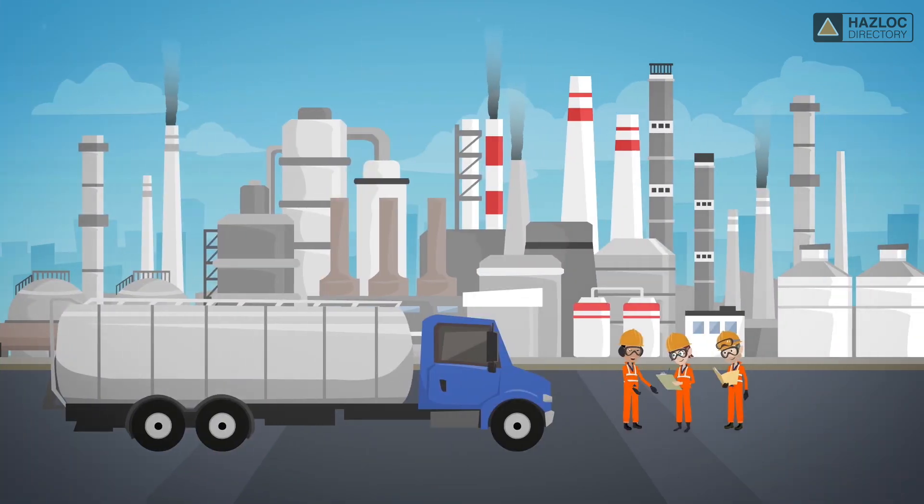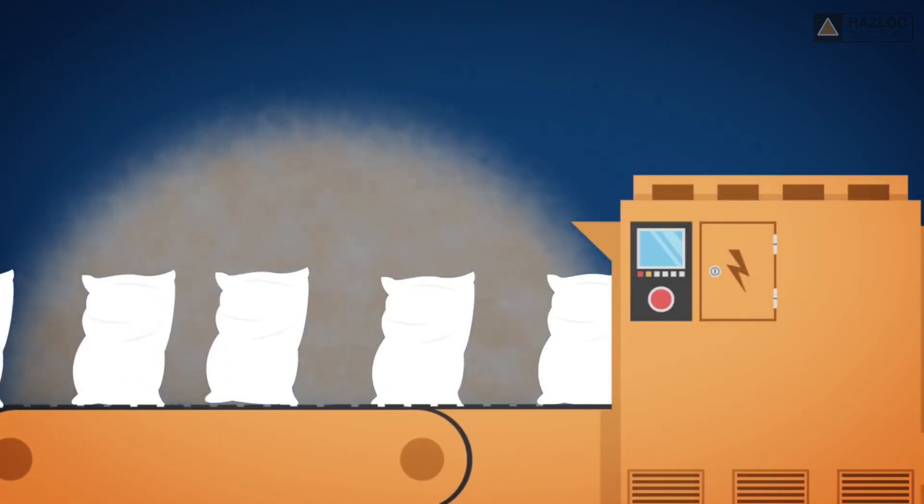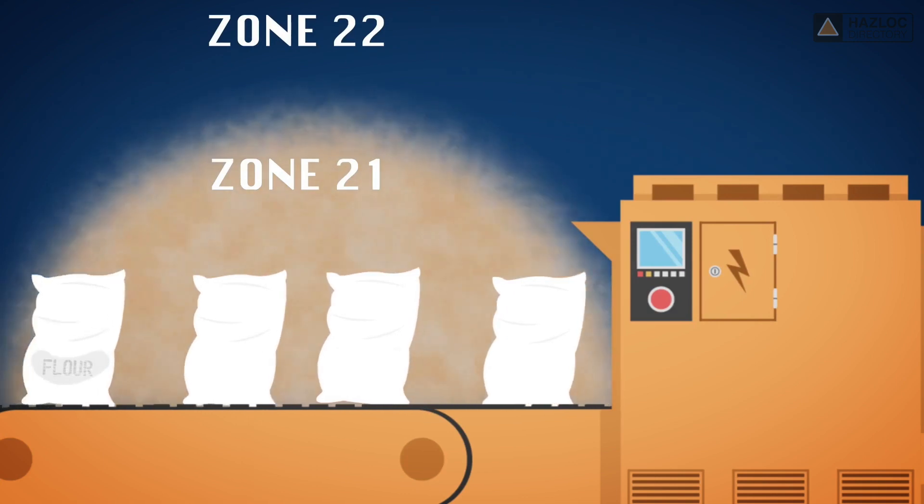Typically, mills, warehouses for coal or grain, and the area surrounding filling stations are all classified as Zone 21.